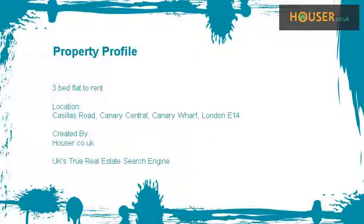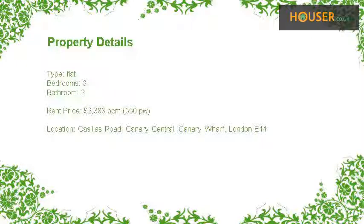3-Bed Flat to Rent on Cassilers Road, Canary Central, Canary Wharf, London E14. Marketed by Rice Samuels. Rice Samuels is pleased to present to the market this 3-Bed Flat to Rent on Cassilers Road, Canary Central, Canary Wharf, London E14.